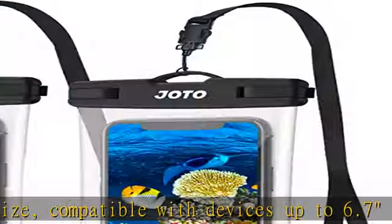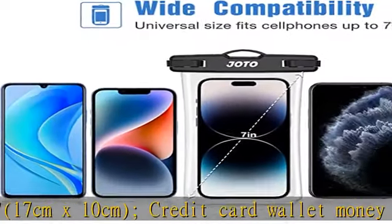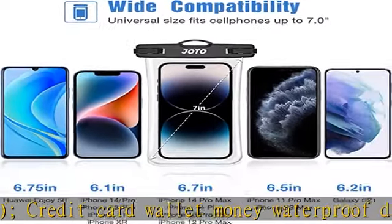Waterproof dry bag suitable for cruise ship, beach, pool, fishing, swimming, boating, kayaking, snorkeling, and water park activities. Features complete transparency on both front and back sides.